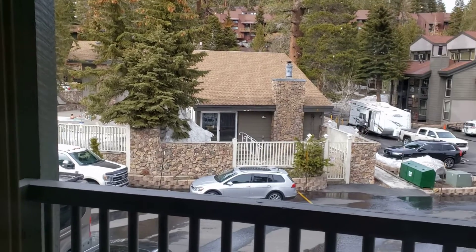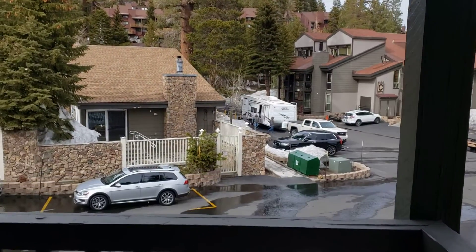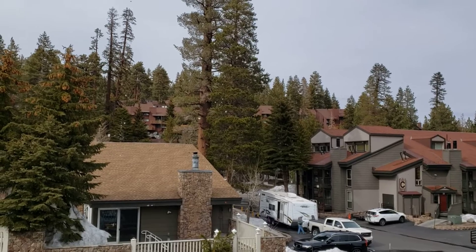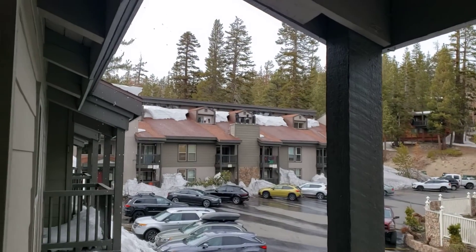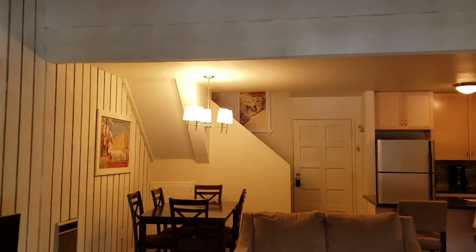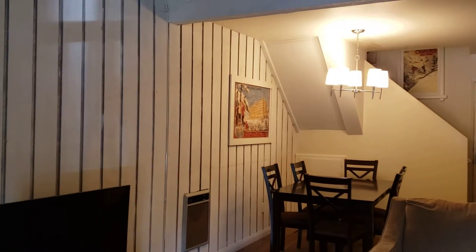As we move out onto the deck area, this is facing to the north pretty much. It's actually a usable sized deck with a view up to the tree line. As I pan around, Canyon Lodge would be in that direction.